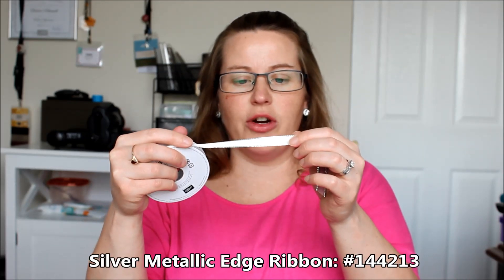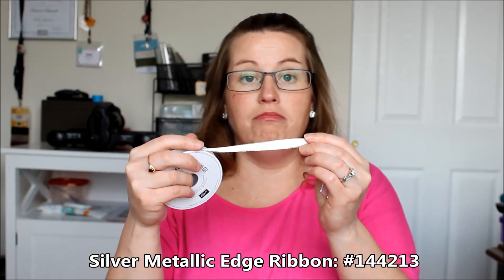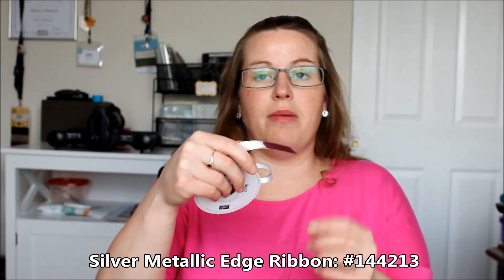My other favorite ribbon is the silver metallic edge white ribbon. This is super fun because you can actually color it with your Stampin' Blends to get other colors, which is super fabulous. But I also just like to use it as white with that little hint of glimmer on the sides. It's just so elegant and pretty, and I love a little bling on my cards. So that's another one of my major go-tos with ribbon.